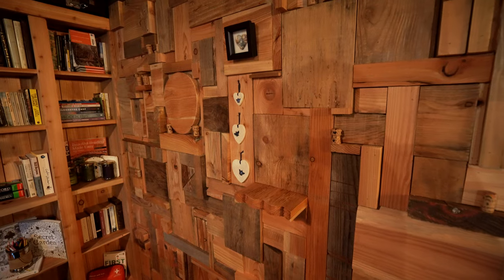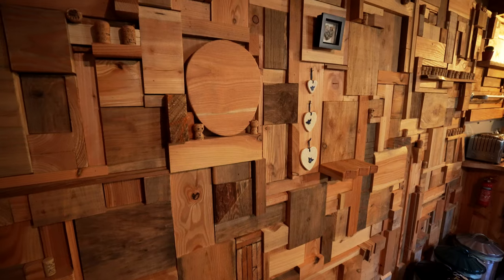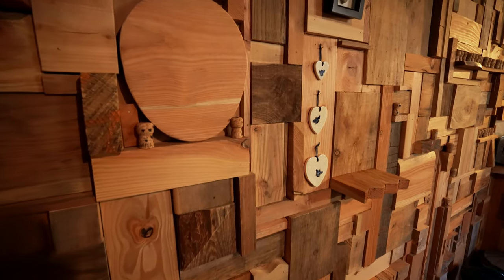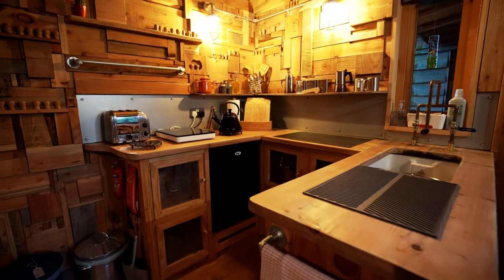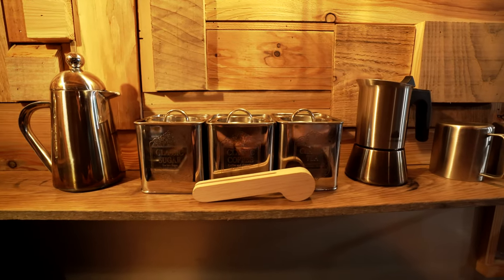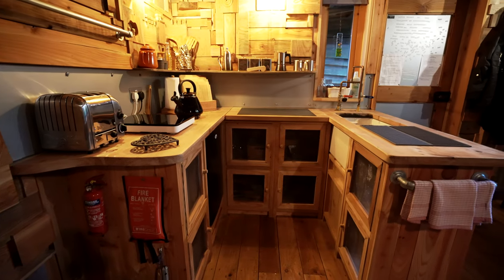Now take a look at this wall behind the sofa. It's such an interesting, intricate pattern — it almost looks like a puzzle for you to solve. It looks like it must have been really complicated to put together with all of these different kinds of woods and shapes. Now turning around towards the small but fully equipped kitchen — just like a lot of other things in this home, I've never seen anything like it. Here we again have the intricate wood pattern on the wall, and it's a u-shaped worktop that makes the absolute most of the small space.